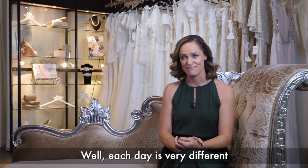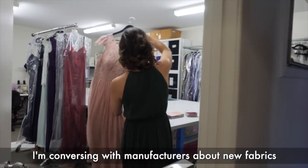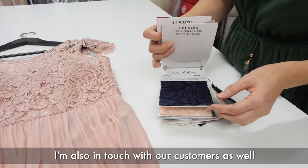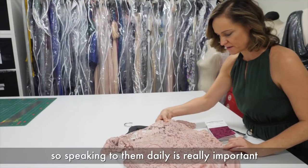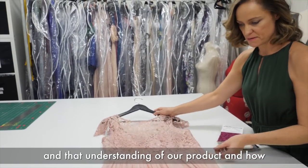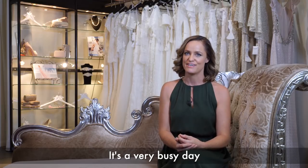Each day is very different. There is really no typical day for me. I'm conversing with staff, conversing with manufacturers about new fabrics, looking at colour swatches, confirming materials. I'm also in touch with our customers as well. I do really get hands-on with our stockists, so speaking to them daily is really important to keep that communication going and that understanding of our product — how the development's coming along, what stock's coming in. It's a very busy day.